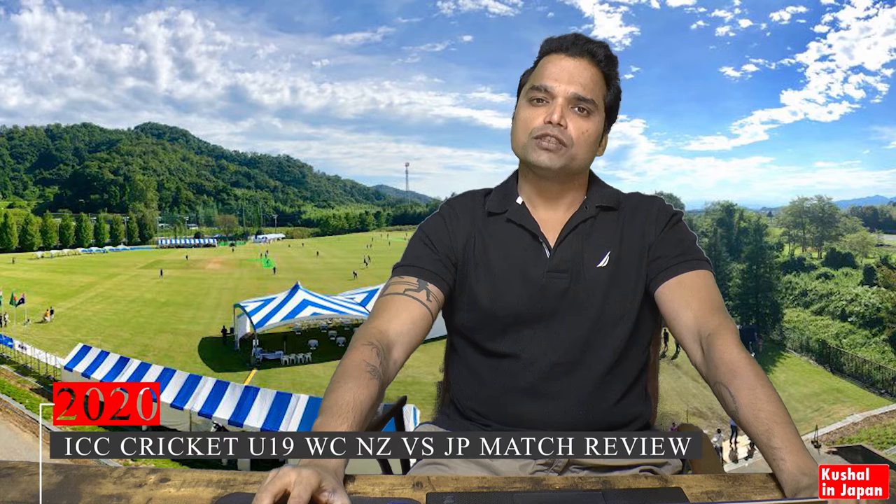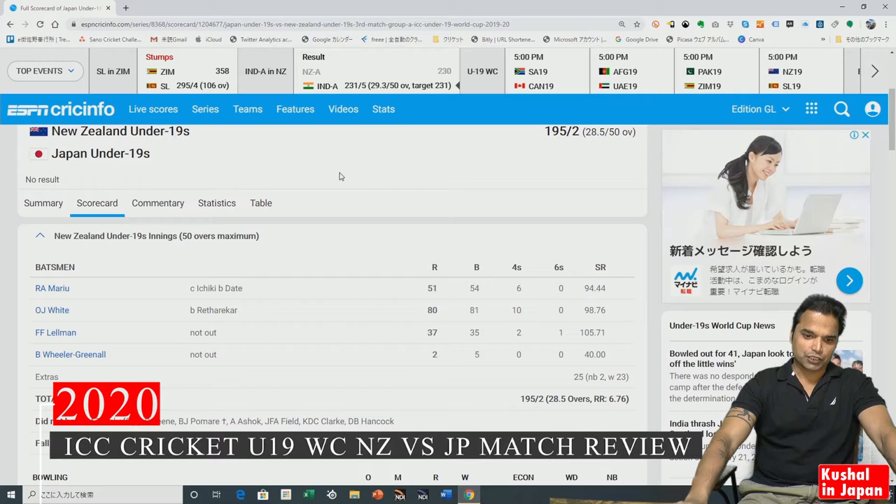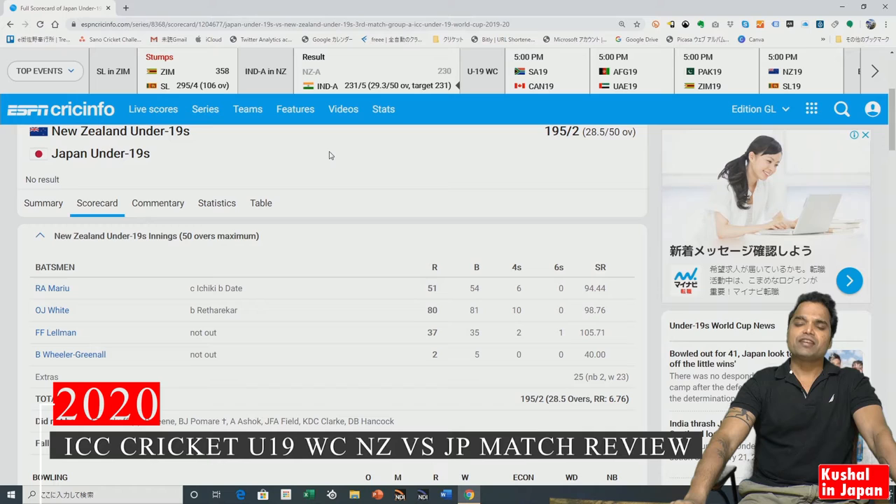Let's have a review on the first match that Japan played against New Zealand on the 18th of January. As you can see on the screen, we have the scorecard of the match. We were all very keen and interested to see Japan's first match — our team's first match in an ICC full member nation tournament. The team was a little bit nervous but really excited to play.